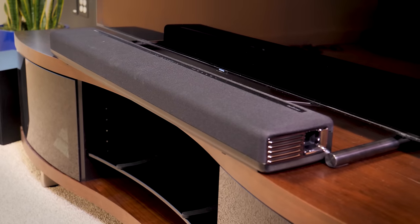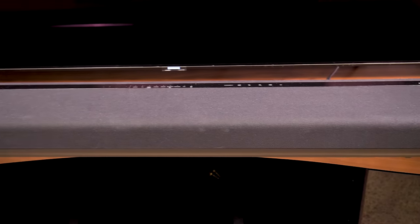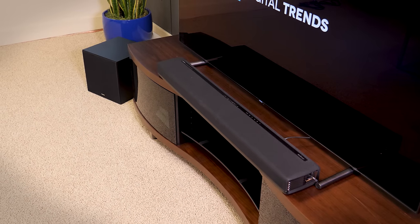If you're tight on space, or you just want to keep it simple and reduce some clutter, certain sound bars can also do surround sound. Some of them do it virtually — that is, they fake surround sound using special processing to make it seem like sound is coming from the sides and behind you.